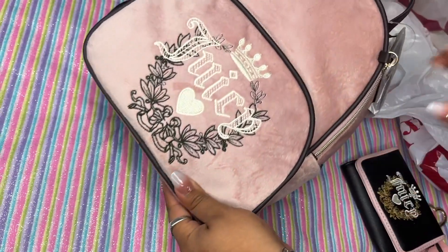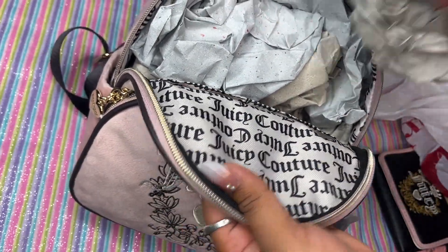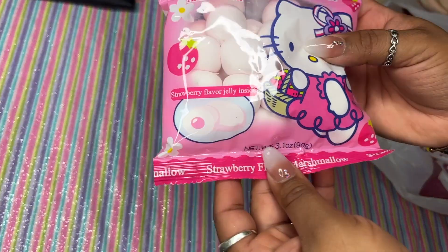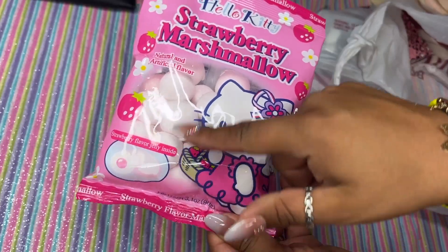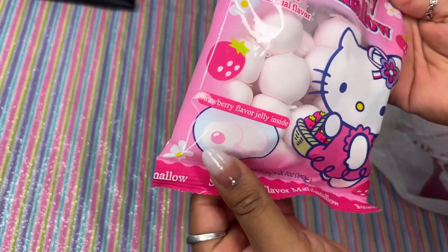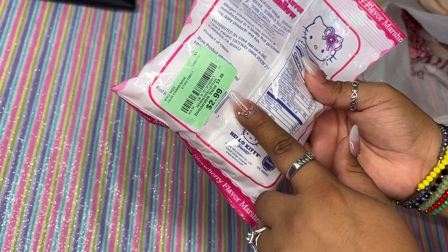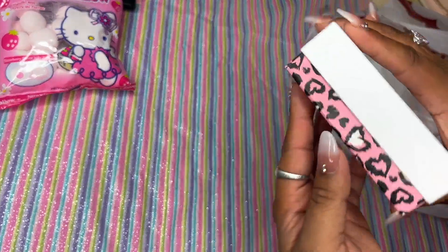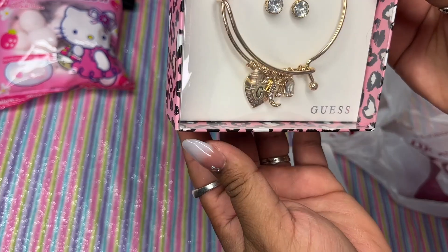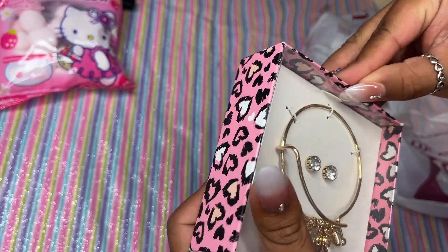Stay tuned for a 'What's in My Bag' video if you're interested! The next items are these little strawberry marshmallows — I did open these because I wanted to try them, but look at the cute packaging. I'm going to cut it out for junk journaling. They're filled with strawberry jelly inside and they're so good. They also had a pineapple one, and they were $2.99. I also love bracelets, and I found this little Guess bracelet!